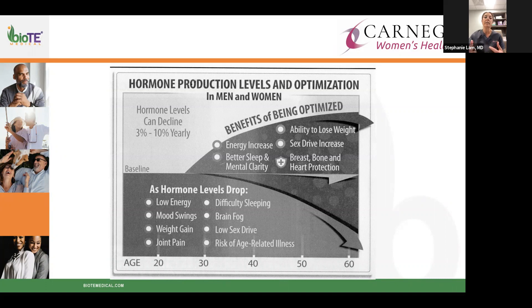As hormone production drops, we have low energy, mood changes, difficulty budging weight despite exercise or cutting calories, non-specific arthritis and joint pain in hands and feet. Difficulty sleeping — you may fall asleep and then be awake at two or three in the morning. Brain fog and inability to grab words is a real thing — women who've had children may recognize this feeling from the postpartum period returning in their 40s and 50s.